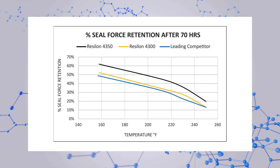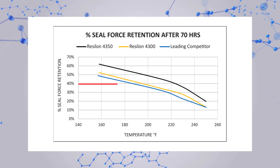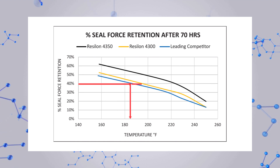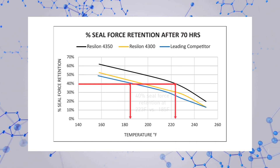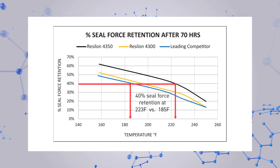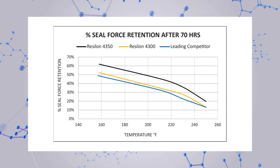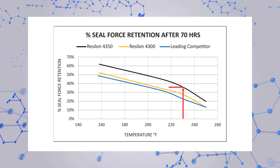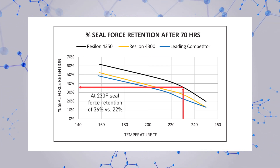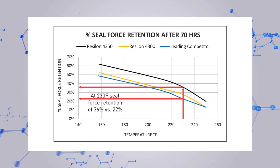The curves in this chart can be used by a seal designer to compare materials in two ways. The graph shows that to maintain a given seal force — say 40% — Resilon 4350 can be exposed to a much hotter environment: 223 degrees Fahrenheit compared to a leading competitor material at 185 degrees Fahrenheit. Conversely, for a given application temperature of 230 degrees Fahrenheit, Resilon 4350 retains 36% of its sealing force compared to 22% for the leading competitor.